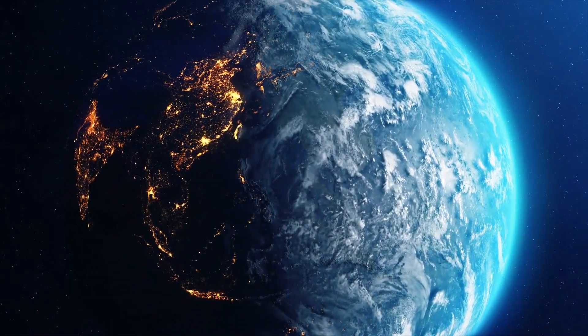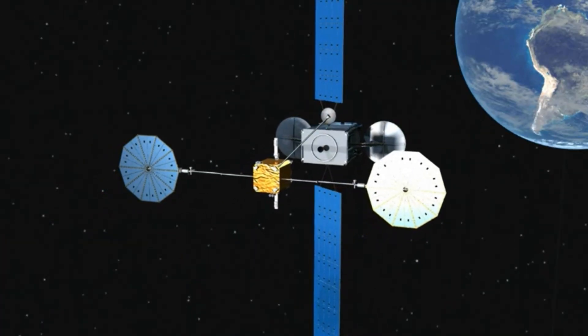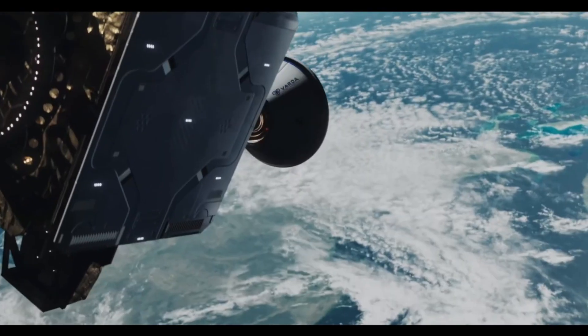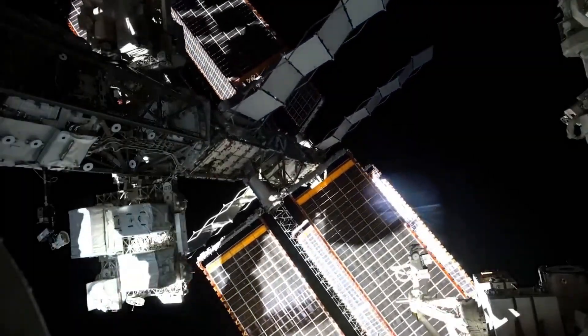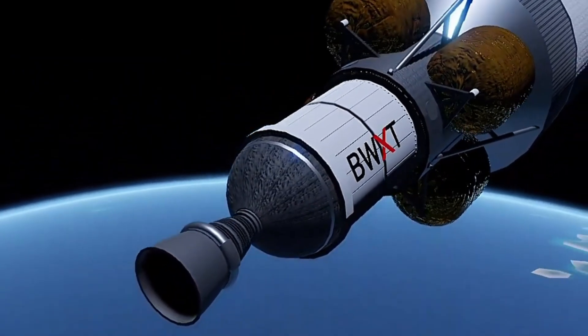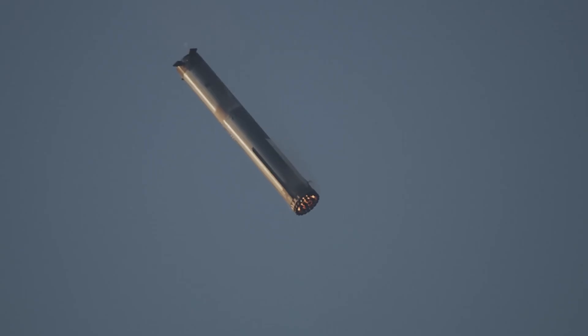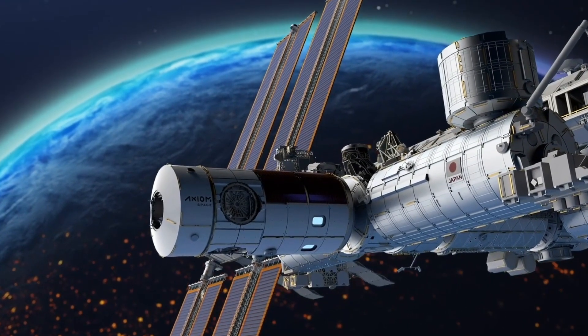Recap: 8 — Obayashi Space Elevator. 7 — Northrop Grumman MEV. 6 — Varda W1 Orbital Factory. 5 — Caltech SSPD-1. 4 — Draco Nuclear Thermal Rocket. 3 — Direct Fusion Drive, Princeton. 2 — SpaceX Starship. 1 — Starlab and Orbital Reef.